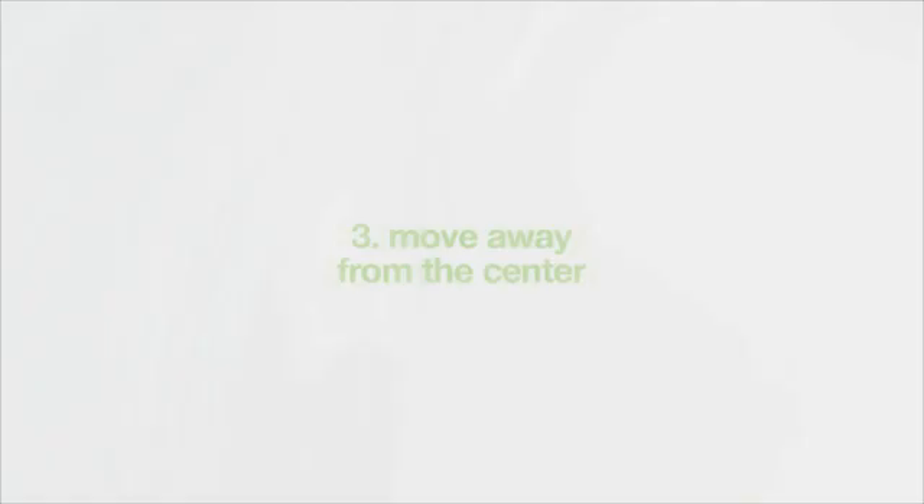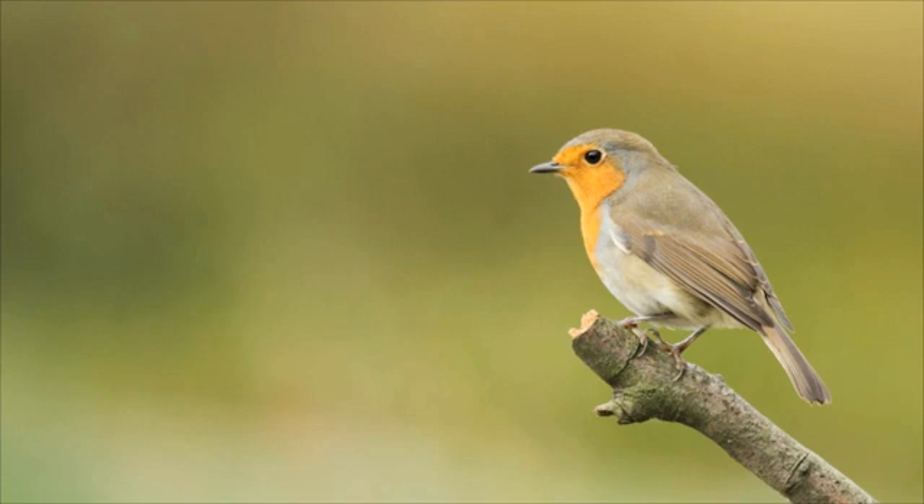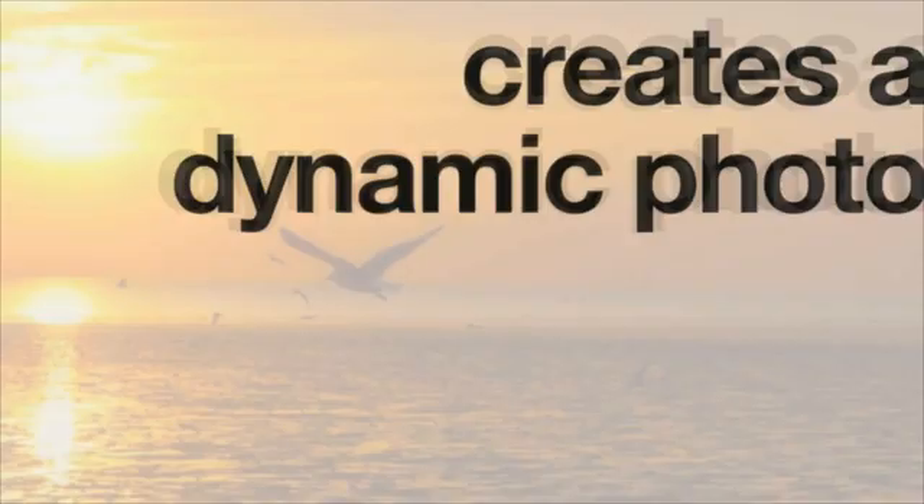Here's another technique: don't place your subject in the center of your photo. Instead, place them to one side. This small composition change makes an enormous difference in our photos. For landscapes, place the horizon on the lower part of the image rather than right in the middle — it will create a more dynamic photo and add interest.